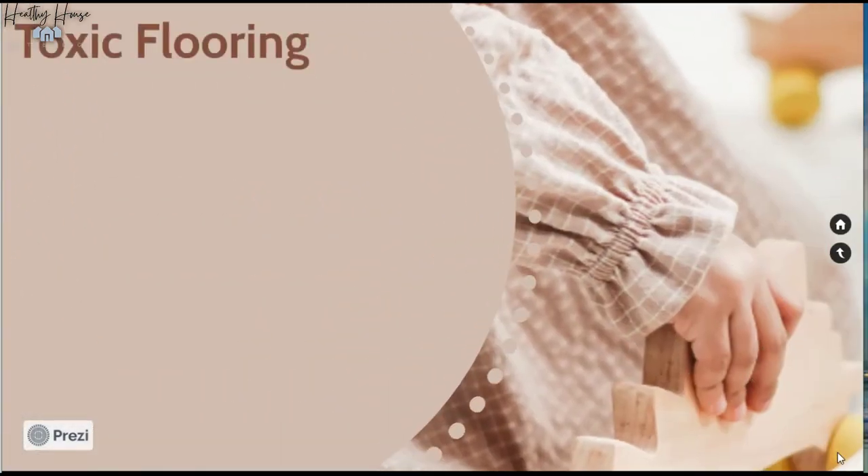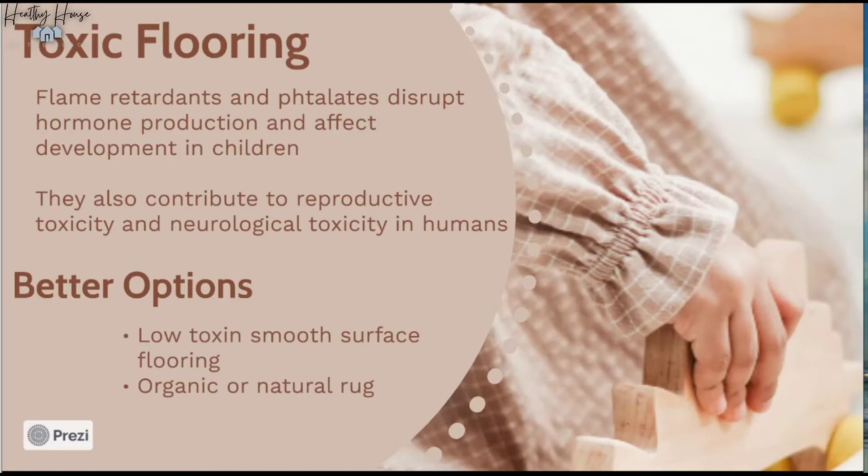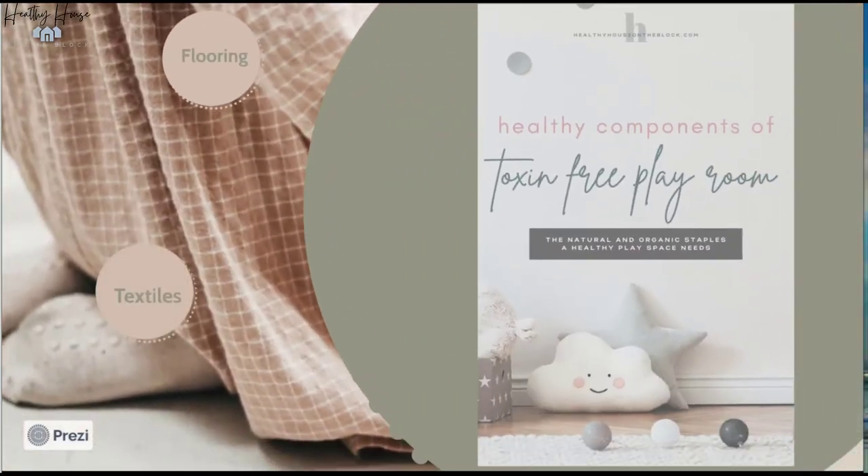First, let's look at flooring. Toxic flooring includes synthetic carpet, which often contains flame retardants and phthalates. These toxins are known hormone disruptors that affect development in children and contribute to reproductive and neurological toxicity. With kids spending so much time on the floor and having poor hand-to-mouth habits, flooring choices are especially important. I've linked one of my favorite rugs from Organic Weave — the only GOTS-certified organic area rug handmade company — in this week's blog post.